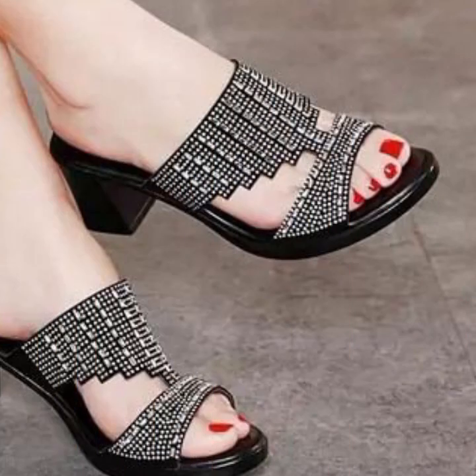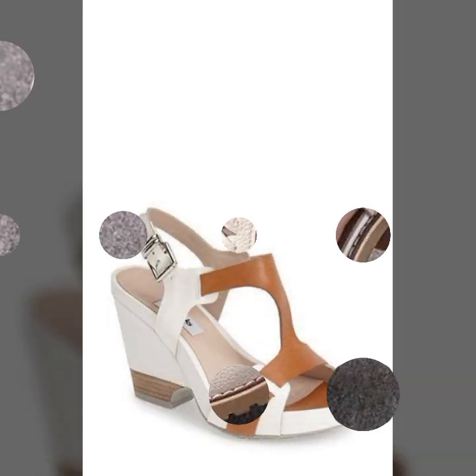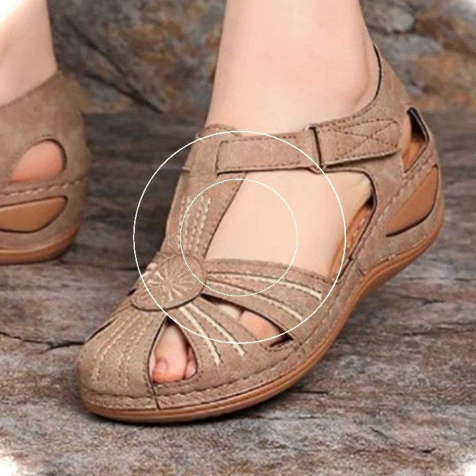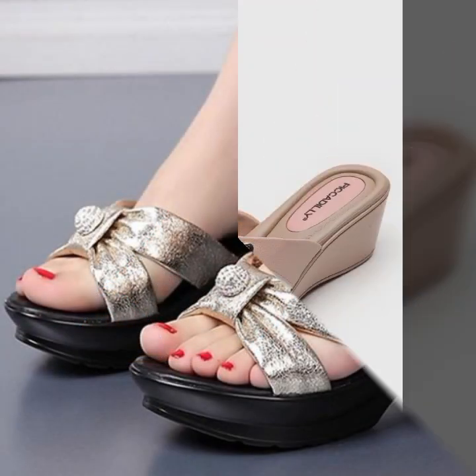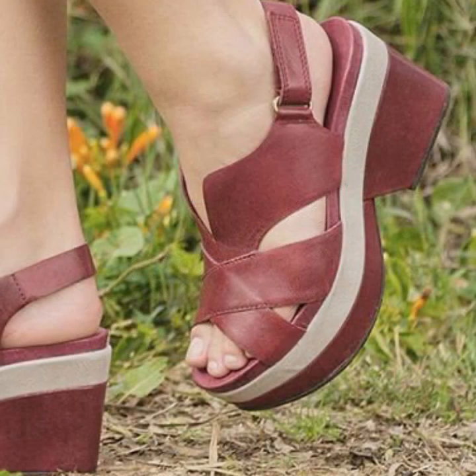Hello friends, welcome back to my YouTube channel. Today I will talk about the most beautiful, most trendy women's easy footwear collection — stylish slippers and sandals designs. You can see beautiful designs, beautiful ideas, beautiful color combinations and contrasts. You can see soft and beautiful designs. Friends, how are you? I'm fine, I hope you shall enjoy.